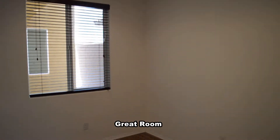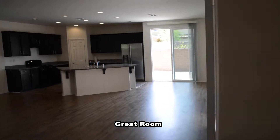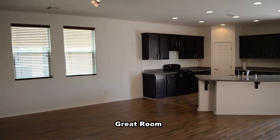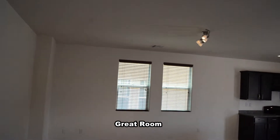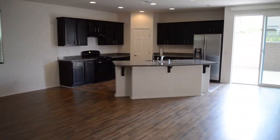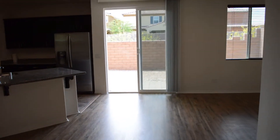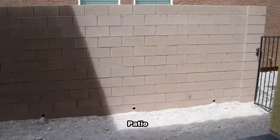The great room has blinds on the windows, recessed and track lighting. Out the side is a brick patio.